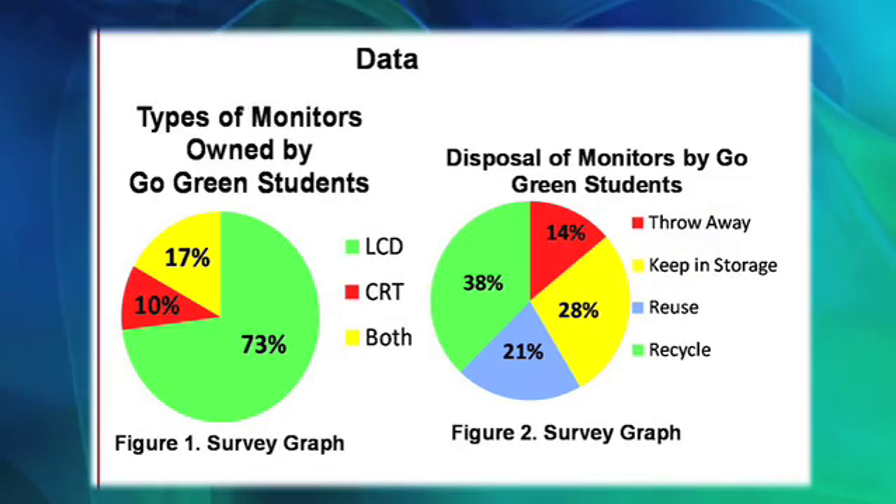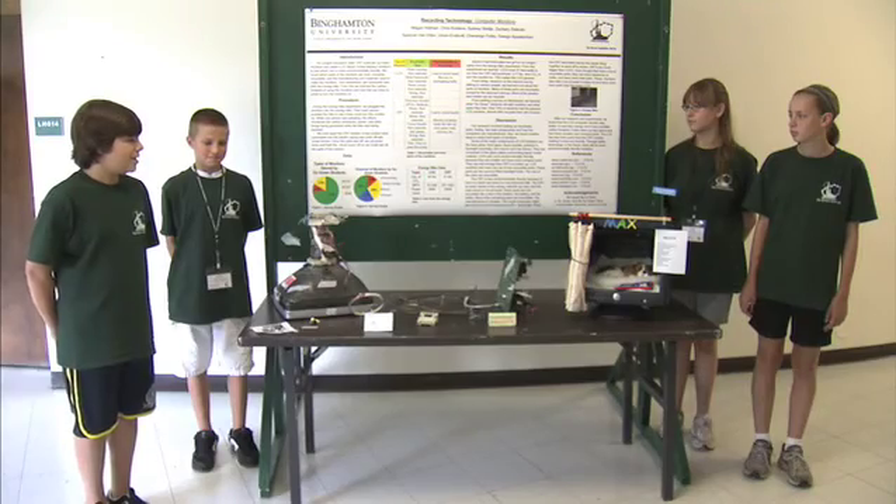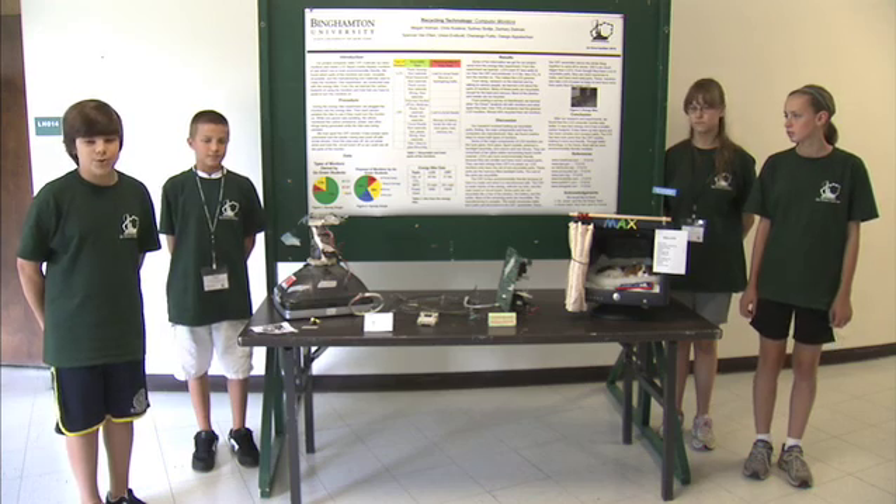As you can see in the survey, most of the Go Green students use LCD computers. In our second question, we found out the disposal of the monitors by the Go Green students. Most of the Go Green students reuse and recycle their old monitors. The rest of the students keep their monitors in storage or throw them away.